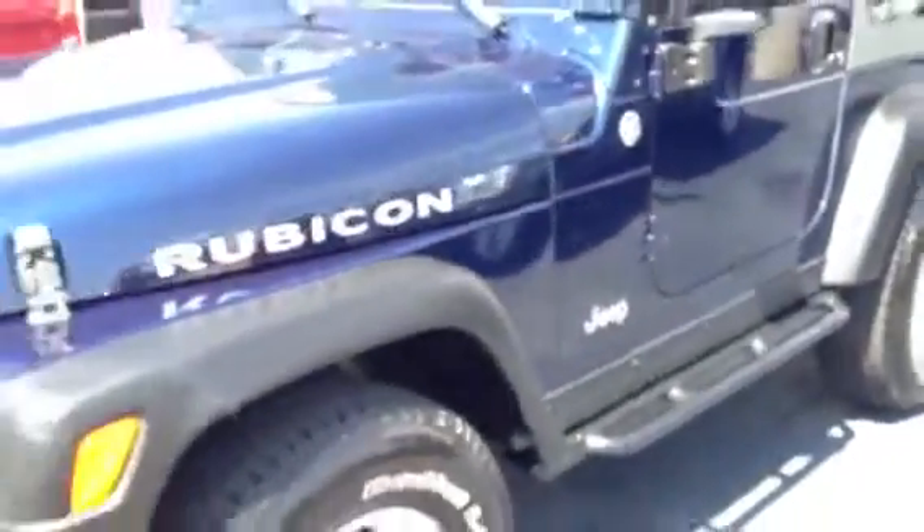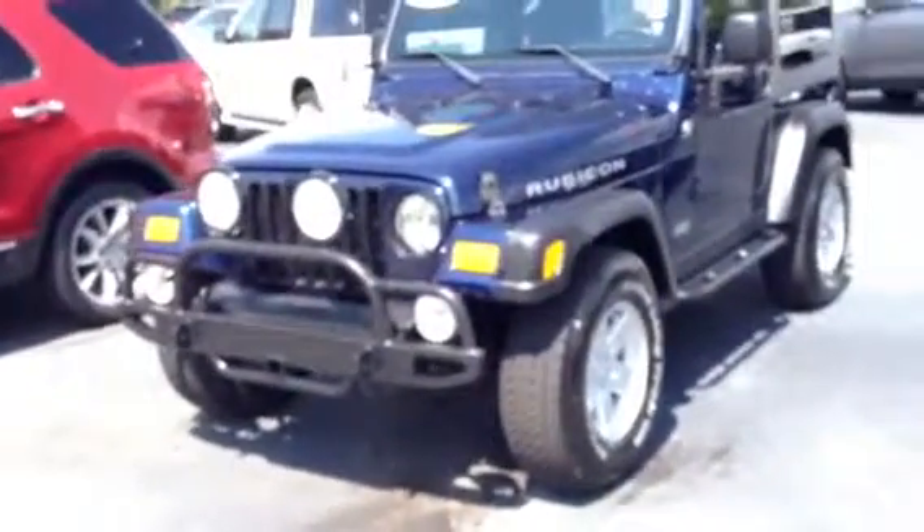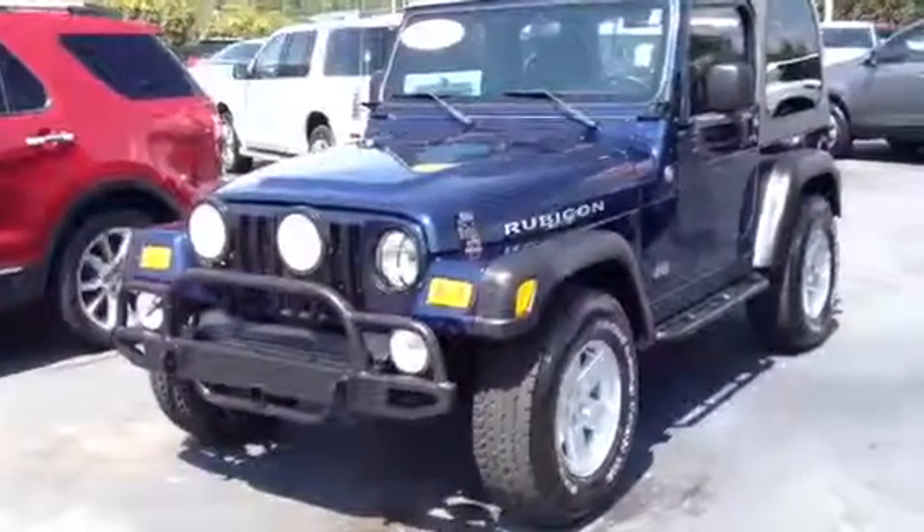This is trail rated. Again, the Rubicon will go where others won't go. Please give me a call at 1-800-226-2963. Again, this is Ronnie Barnes with LaGrange Toyota in LaGrange, Georgia.